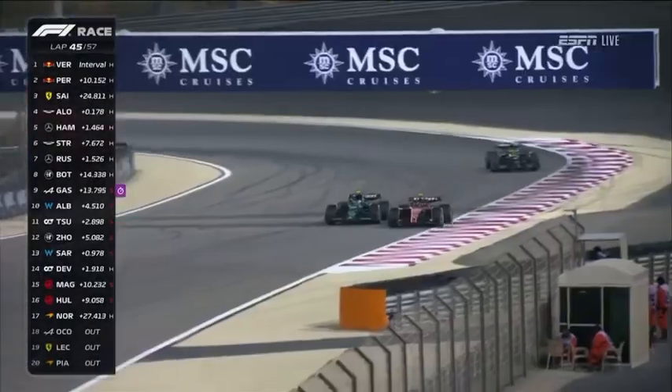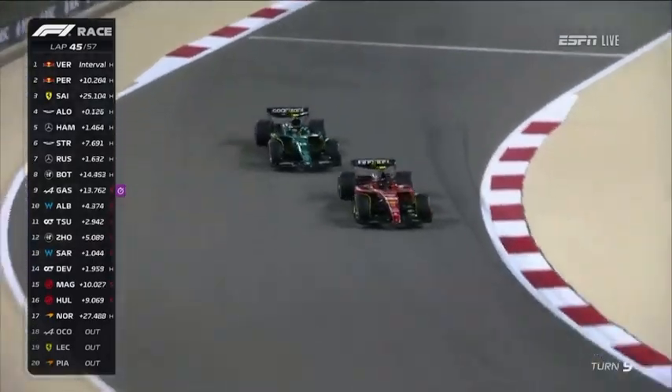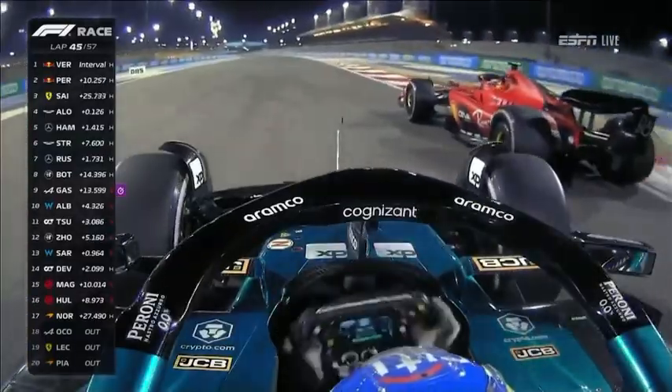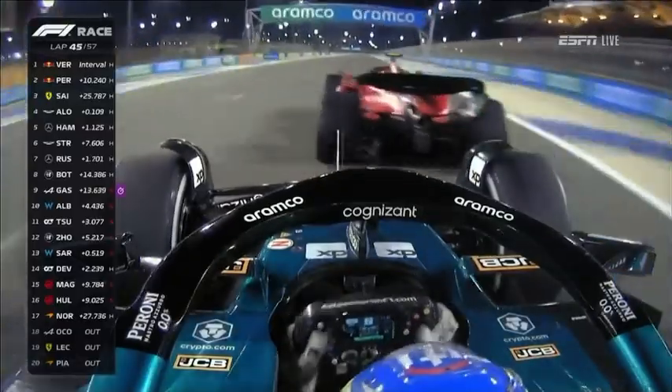But now turning out of turn eight, Fernando Alonso is almost fully alongside Carlos Sainz, who's going to have to watch down the inside — and does so, but locks up his brakes. Fernando Alonso will get DRS now and potentially a better exit, and needs just that little bit of extra speed down this straight.